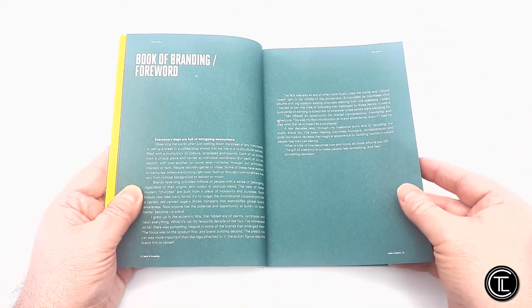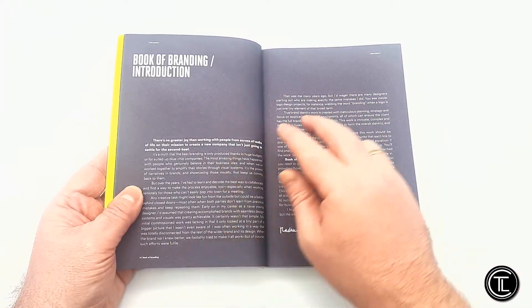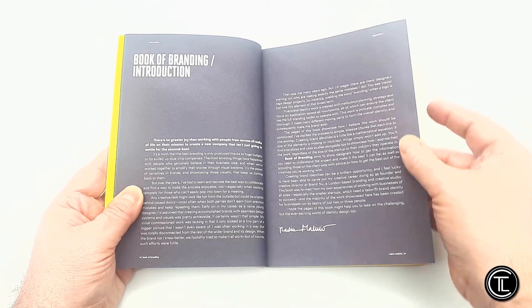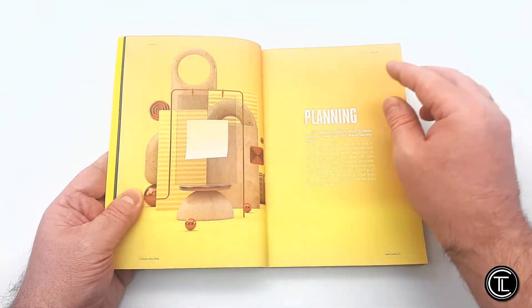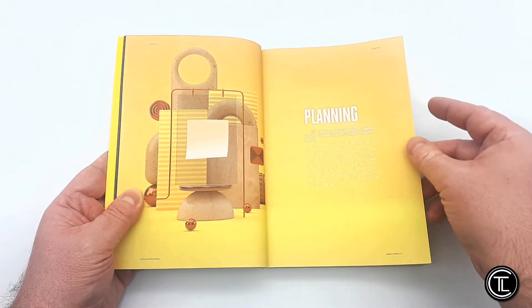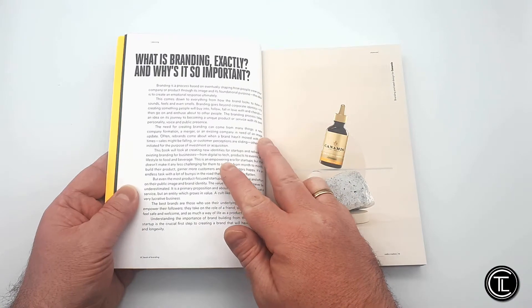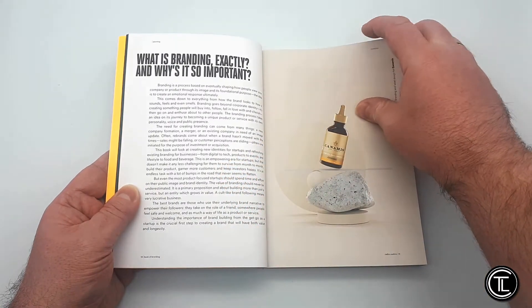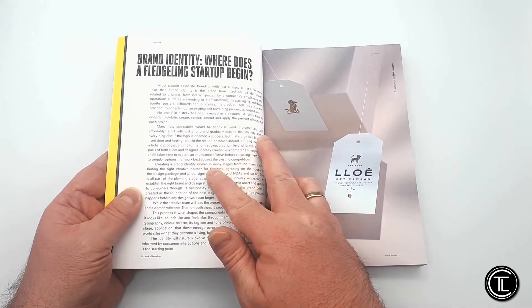Let's now dive in and marvel at the content of the Book of Branding by Radin Malinic. To outline, Book of Branding is set to be an essential addition to the startup toolkit — a guide designed for entrepreneurs, founders, designers, brand creators, and anyone seeking to decode the complicated world of brand identity design.